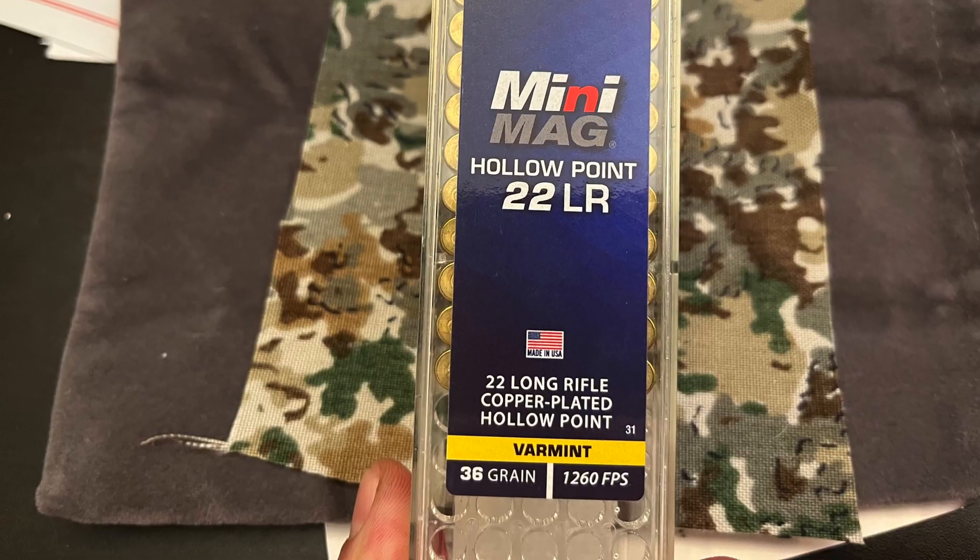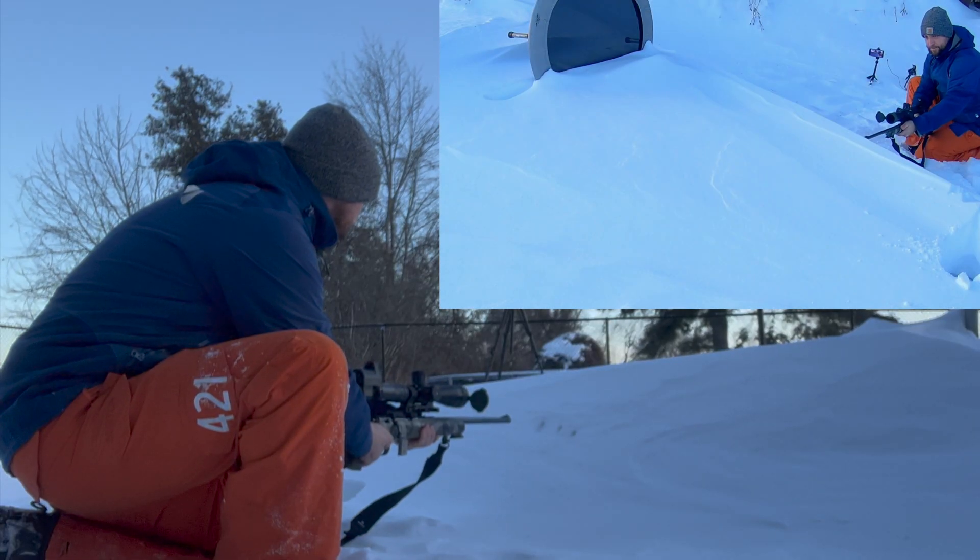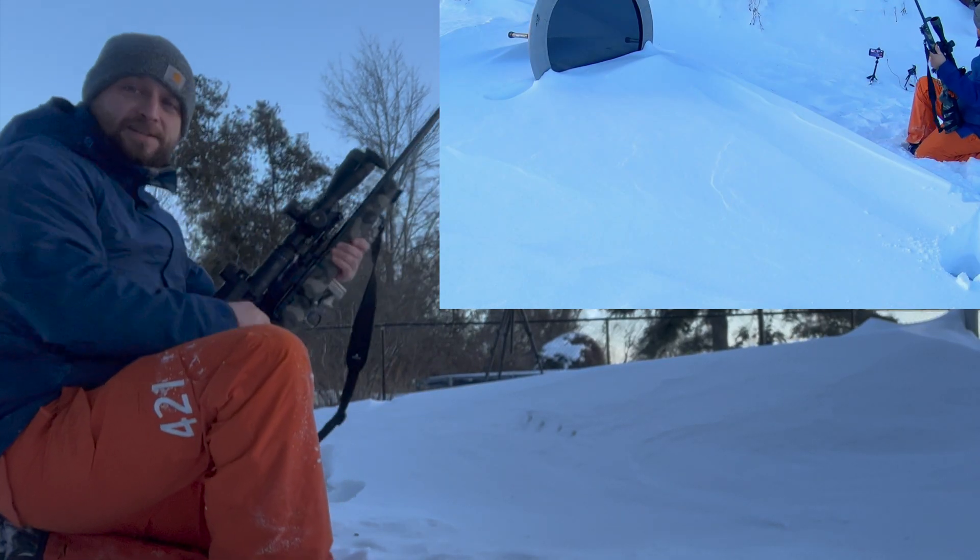Next up, CCI Mini Mag — again a thinner spot. That did not come through.